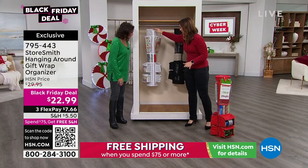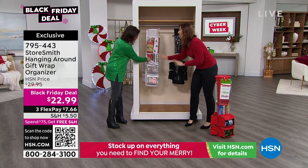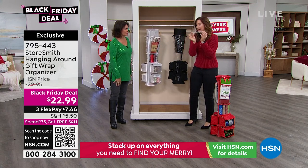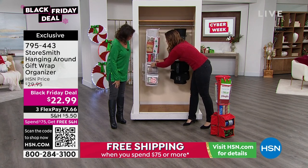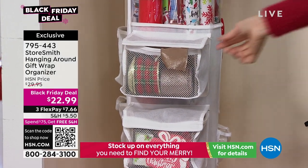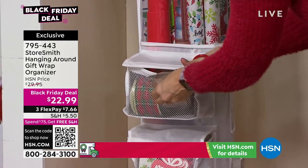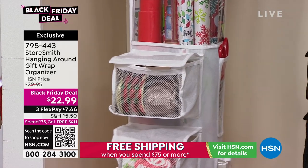It actually comes with two little plastic rods. You put the ribbon on the rods and you can pull it out — you don't have to cut the whole roll. You just cut the ribbon that you need and then put it right back and you're good to go.